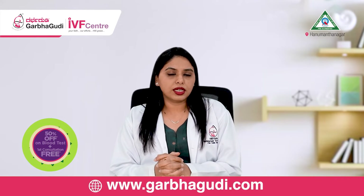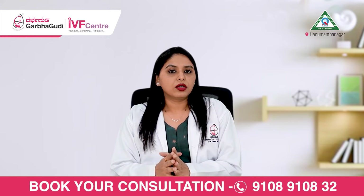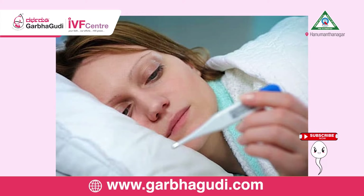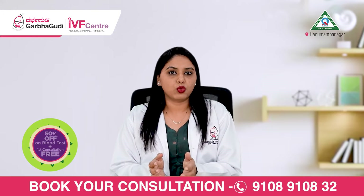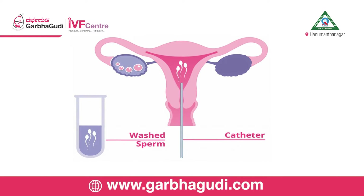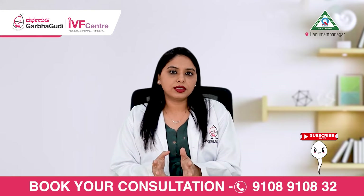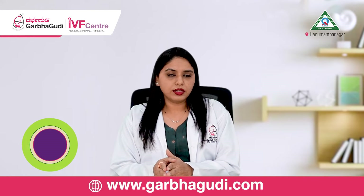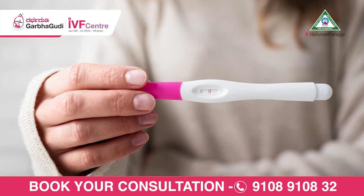Once the follicle is of good size, we give something called a trigger shot — a trigger injection for ovulation. Ovulation is usually expected around 36 hours after the trigger shot. Once we've documented ovulation, we ask the male partner to give a fresh semen sample. This sample is processed and washed, and on the day of ovulation, the processed semen sample is instilled into the lady's uterine cavity using a very thin catheter called an IUI catheter. It's an absolutely painless, outpatient procedure that does not require anesthesia. After two weeks, we do a pregnancy test to ascertain whether the lady has conceived.